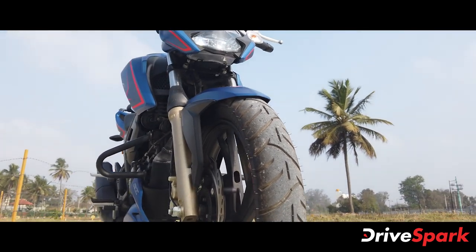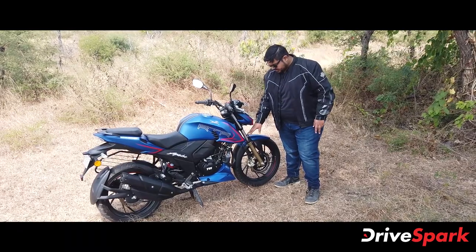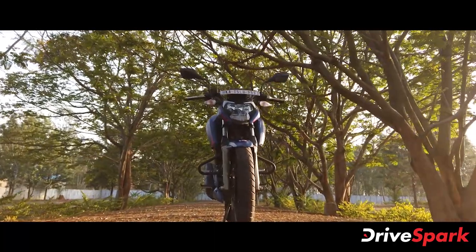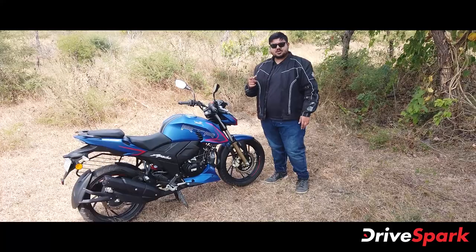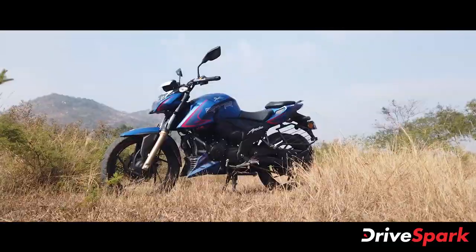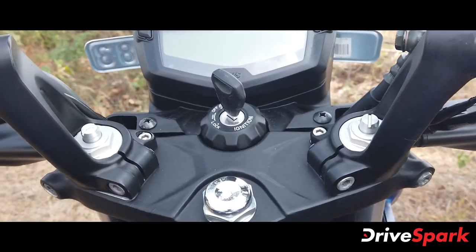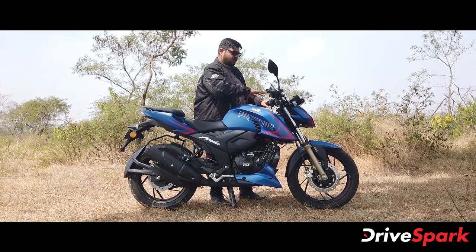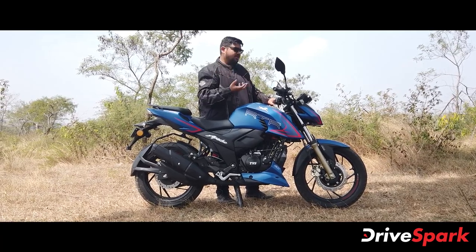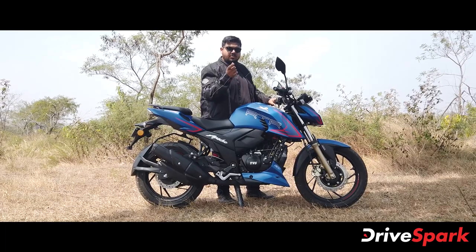Next, we have the suspension. There are gold-finished forks by Showa, a premium suspension manufacturer, with fork protectors. These are conventional telescopic forks but with a lot of adjustment. You can adjust the preload — S is for soft and H is for hard. There is no compression or damping adjustment, but the preload adjustment helps deliver optimum suspension performance.